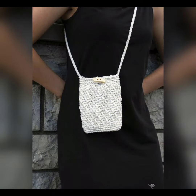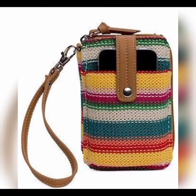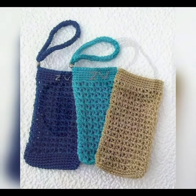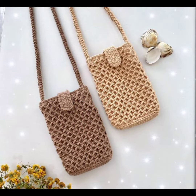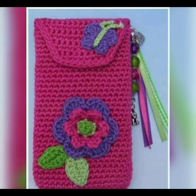You can even take orders of these bags because these are now so much in trend and very economically affordable, so everyone can buy it. If you have this skill, you can sell this in the marketplace and everyone would love it, and your sales will definitely grow.